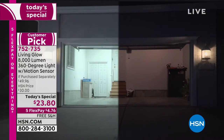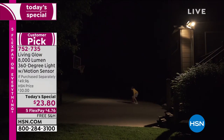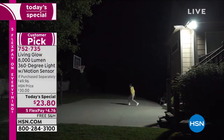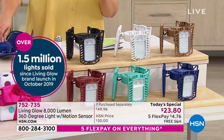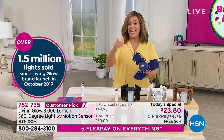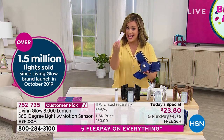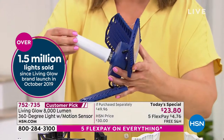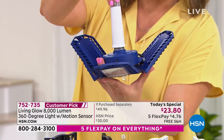This is 8,000 lumens of light in a 360-degree light fixture. Instead of the 6,000 lumens that you already loved, we've got 8,000 lumens. Now it's got motion sensing and now we even have exclusive colors. Plus we're throwing in an extra extension so that if you need a little bit more clearance, you can do that now as well.